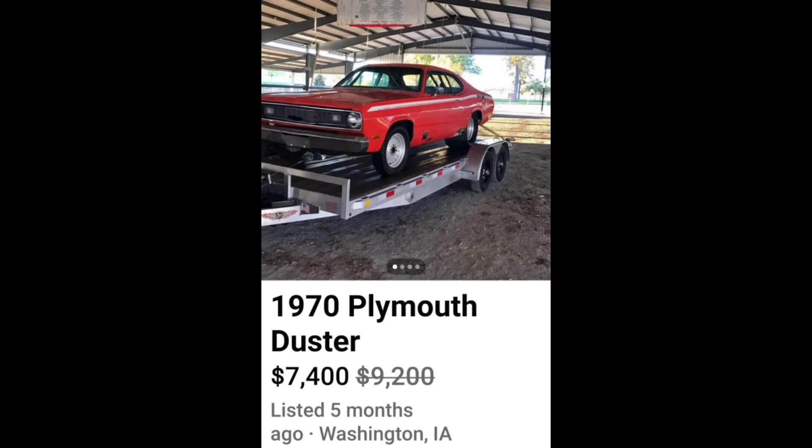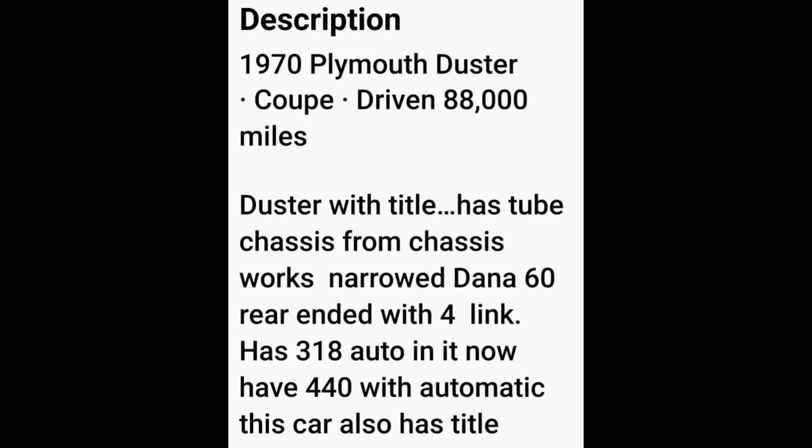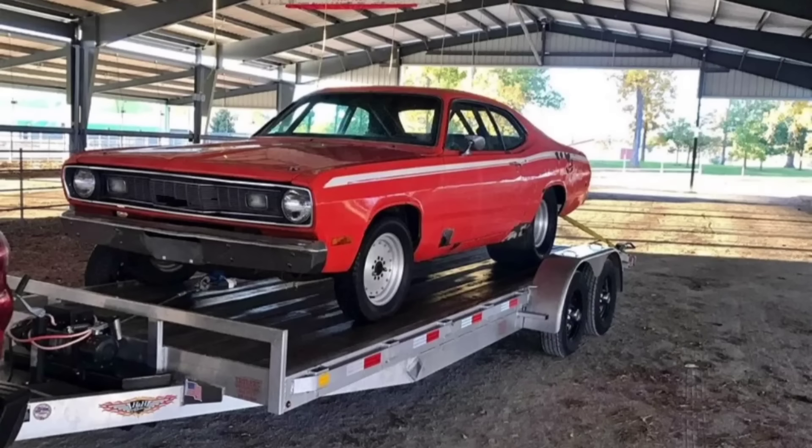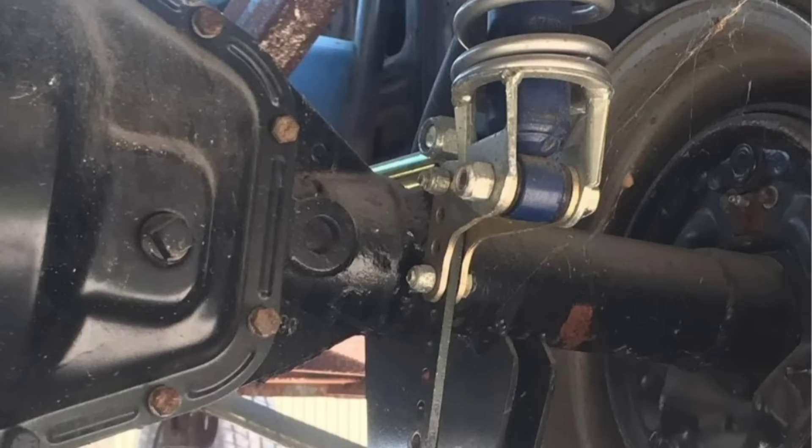Next, a little 1970 Plymouth Duster for $7,400. This Duster has a title, a Dana 60 narrow rear end on a forward link with a 318 automatic currently in the vehicle, and the seller also says he has a 440 available. Unfortunately there's not a lot of pictures to go on, but the ones that are here the car doesn't look to be in too bad of shape. If you're looking for a good little drag car project, this might be the one for you.